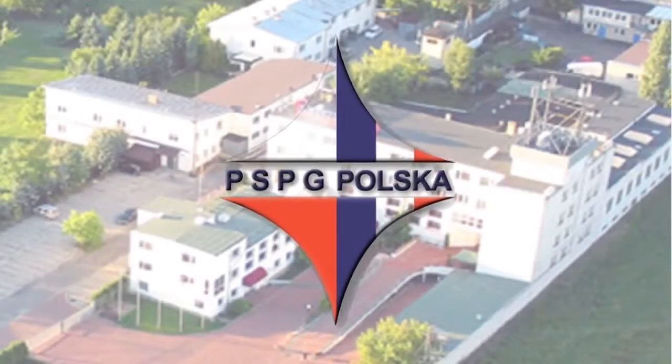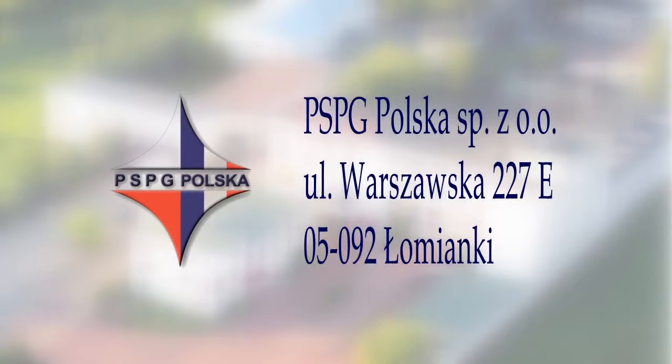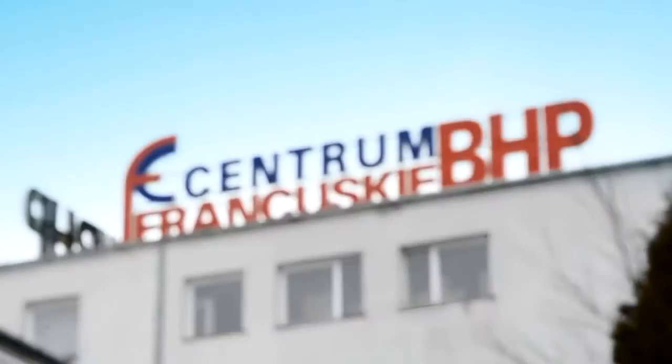Welcome to PSPG Poland Company. We specialize in design and manufacture of vending machines with management software for issuing and collecting workwear.